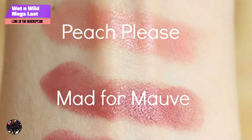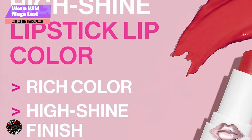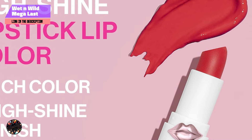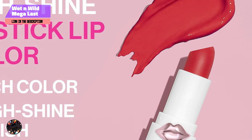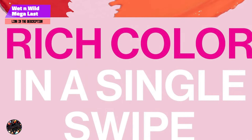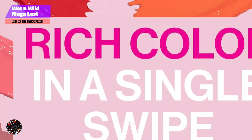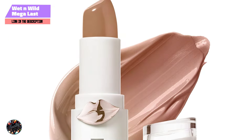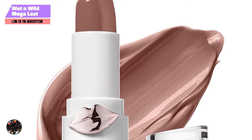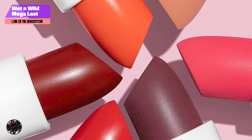While the Mega Last High Shine Lipstick offers beautiful color and shine, it's not the most long-lasting option on the market. The glossy finish tends to wear off after a few hours, especially after eating or drinking. However, it's easy to reapply, and the nourishing ingredients mean that frequent touch-ups won't dry out your lips. For those who prioritize hydration and shine over longevity, this product is an excellent choice.